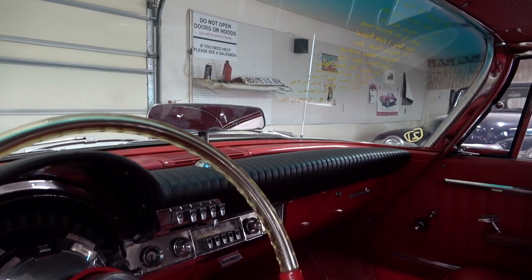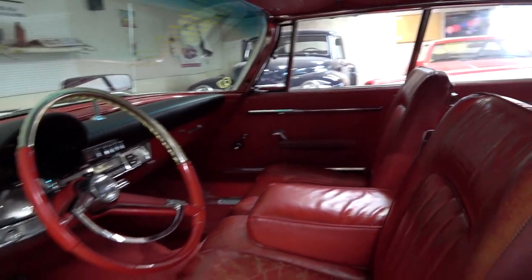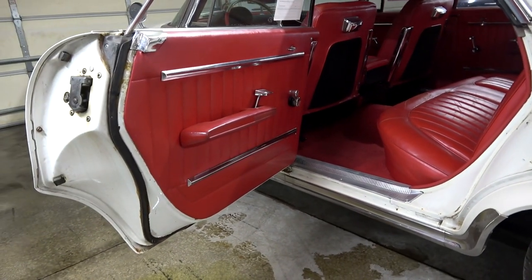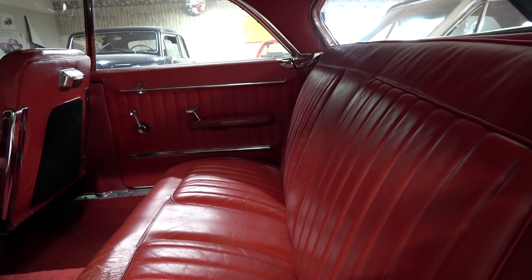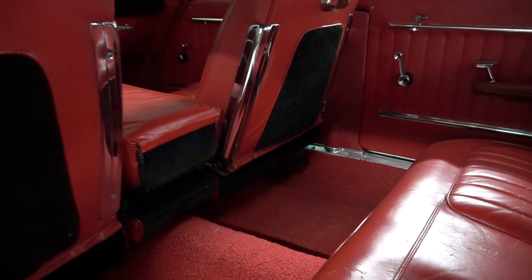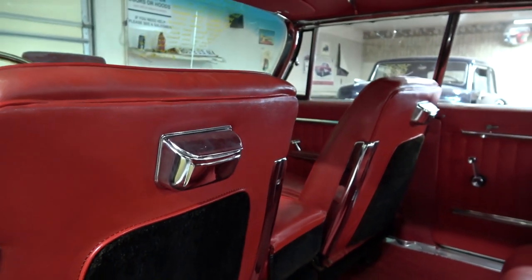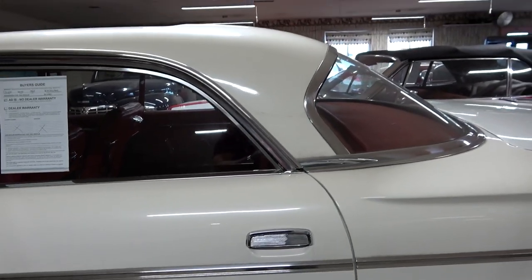You can also see it has a padded dashboard. Just a beautiful car. I'll take a peek in the back. I like how nice and wide that door opens — definitely gives you great access. Plenty of leg room. The rear seat looks brand new, all in red leather. Even the carpet has been so well preserved. Ashtrays on the back of the seats — you don't see that anymore. Big wrap-around rear glass as well.